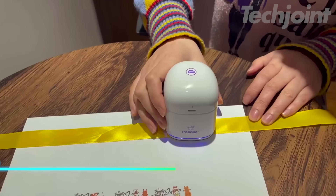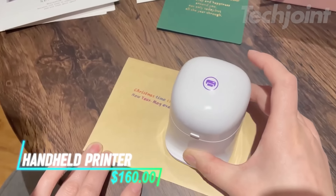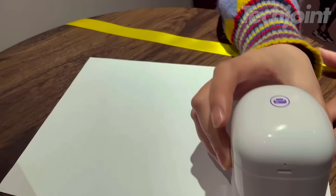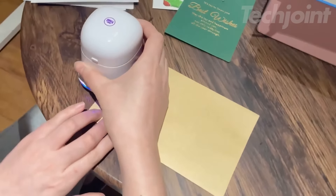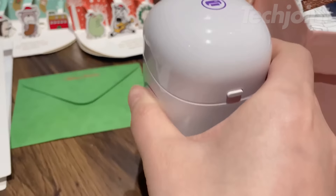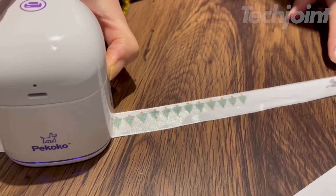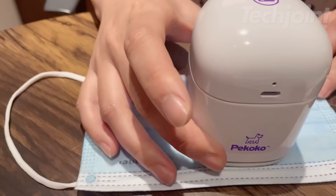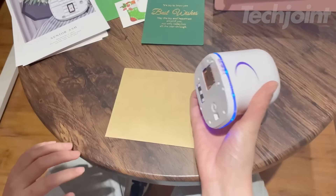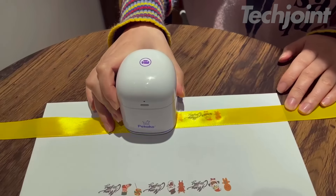This is a handheld printer designed to work on various absorbent surfaces like paper, cardboard, wood, textiles, and leather. It pairs with an app compatible with both Android and iOS, allowing users to wirelessly customize text, QR codes, logos, and images. The printer features a removable 1200mAh battery, providing up to eight hours of continuous use and 84 hours on standby. With its ergonomic design, it's comfortable to hold while printing.